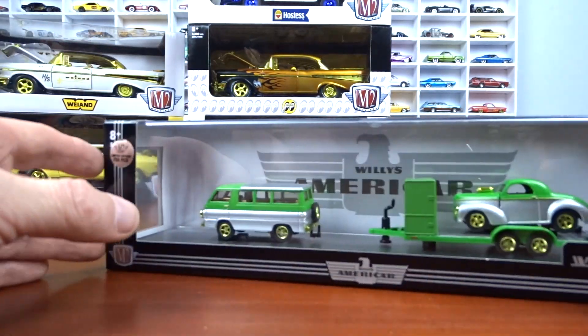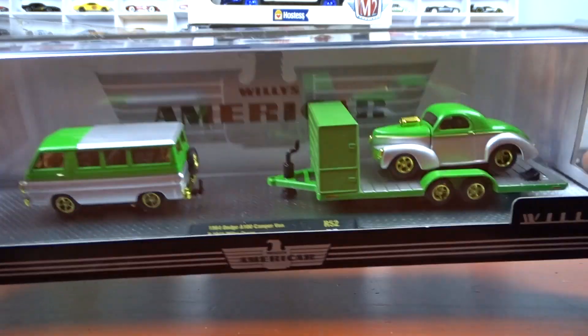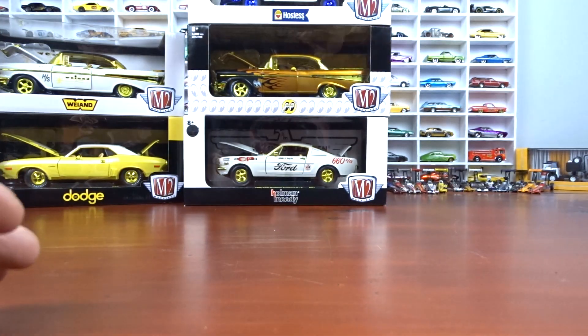This one here I think is fantastic — I love the paint scheme, it just pops. Everything about it is great. It's a 1964 Dodge A100 camper van and a 1941 Willys Coupe. Even with the gold wheels it looks fantastic, I love it.